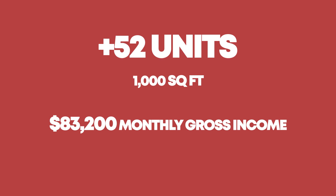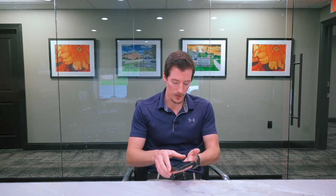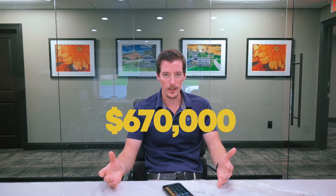Running the numbers quickly: 52 units at about 1,000 square feet on average, renting at $1.60 per square foot — so $1,600 a month times 52 is an extra $83,200 a month of gross income. Multiply by 12, that's an extra million dollars a year. At a 33% expense ratio, multiplying by 67%, the NOI on these 52 units is about $670,000 of new income. Dividing by a 5.9% cap rate, that's roughly an $11.3 million project.